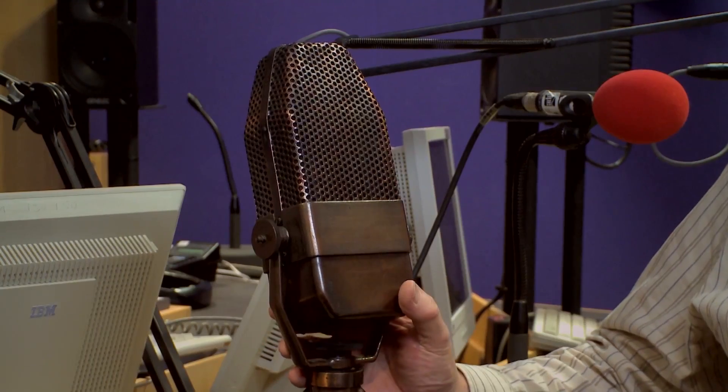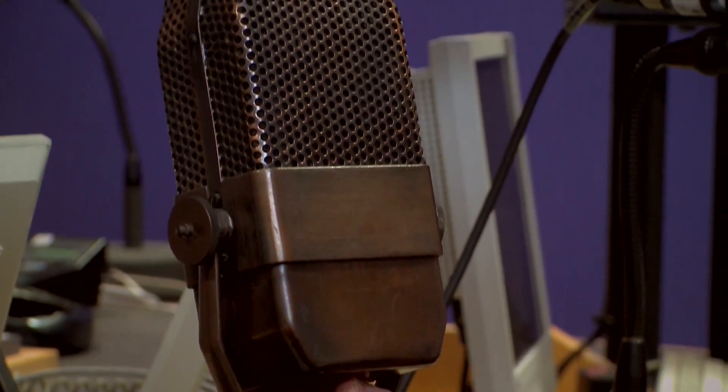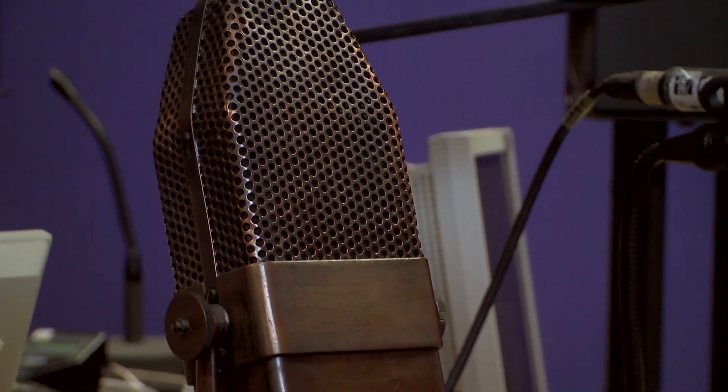This is the BBC iconic microphone — it's called the AXBT microphone. Because it is a ribbon microphone, it suffers from a phenomenon called bass tip-up. That means that instead of speaking at this distance, if you were to bring the microphone closer, the bass sounds are accentuated, which gives a very warm, distinct sound to the audio.